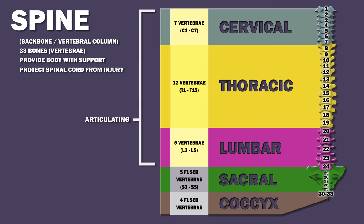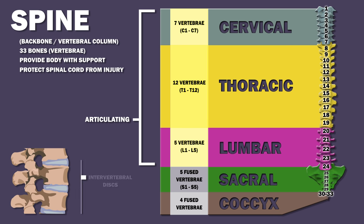The upper 24 vertebrae are articulating, separated by intervertebral discs. The sacral vertebrae and the bones of the coccyx are fused.